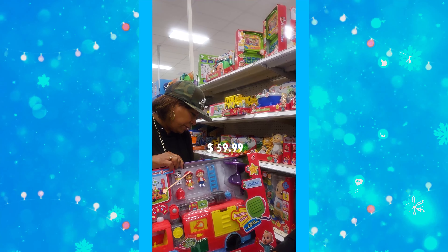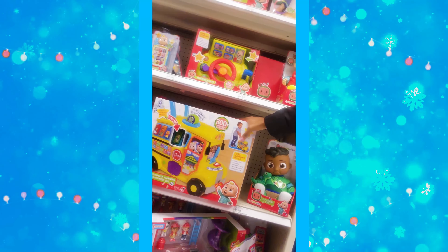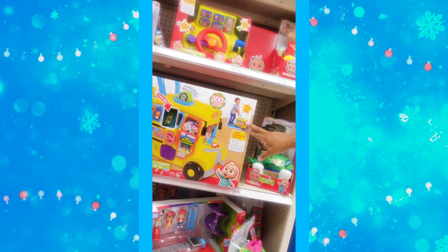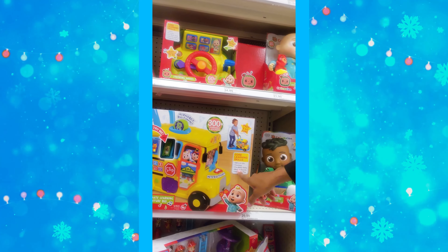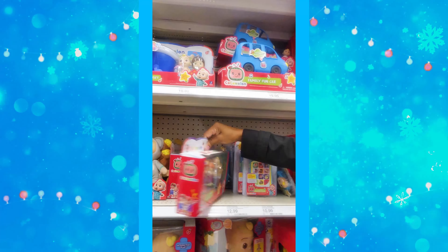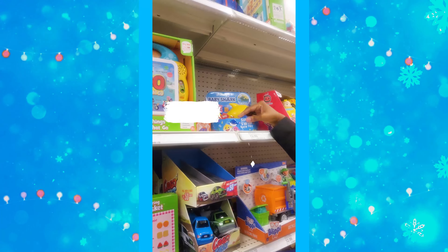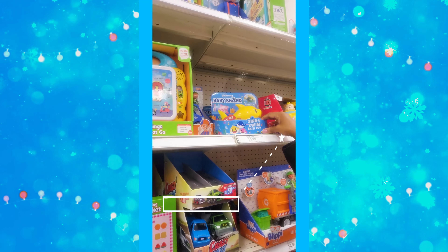There's a CoComelon truck for $59.99 that lights up, and a learning bus for $51.99 with light, sound, music, push and go — it helps kids count, develop fine motor skills, and enjoy music and sound. That's why kids all tune into CoComelon. The little figurines are $14.99, the learning phone is $10.99, and Baby Shark is $13.99.